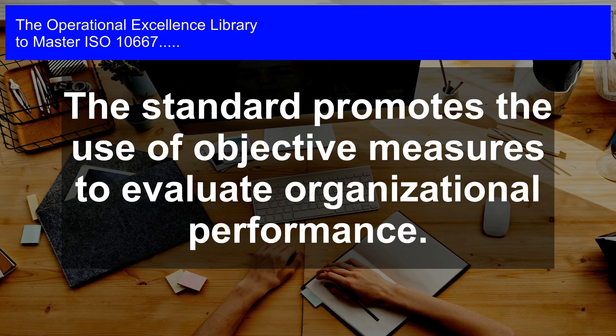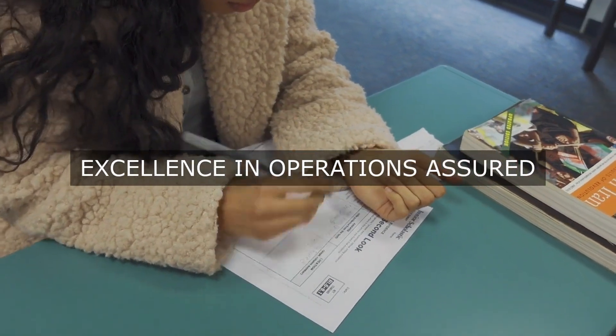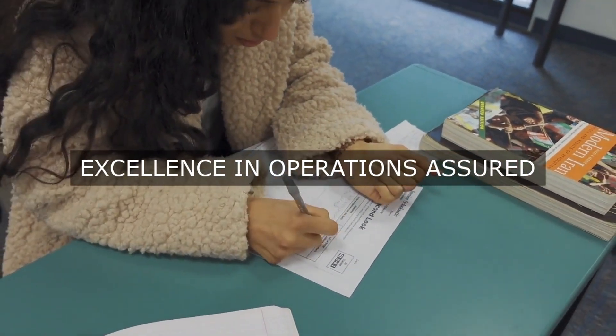8. Foster collaboration, teamwork, and learning across the organization. 9. Enhance employee engagement, motivation, and development. 10. Drive business growth, competitiveness, and sustainability.